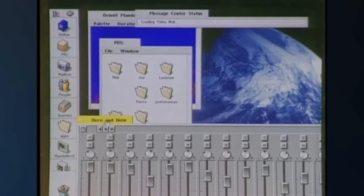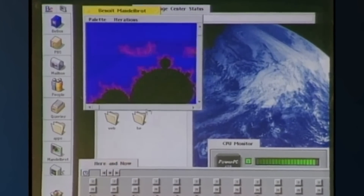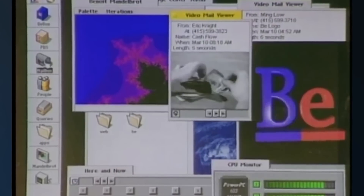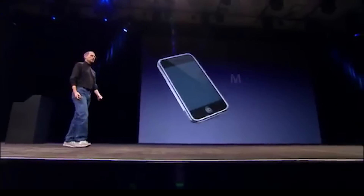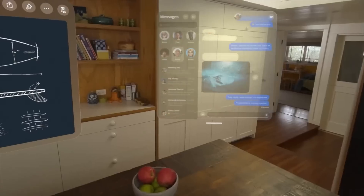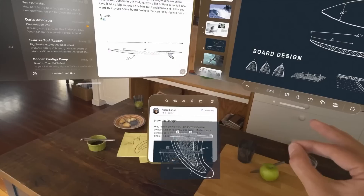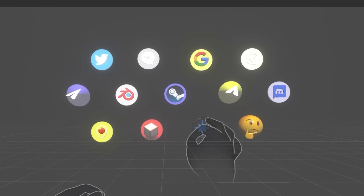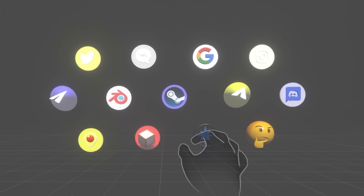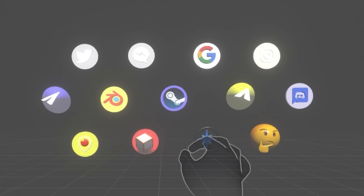A good design goes unnoticed, effortlessly facilitating the interaction between the user and the technology. But a great design can change everything. The magic that everybody is talking about isn't so much a revolutionary feature that only Apple has — it's more about combining simple, intuitive, and efficient interactions to make a magical experience. One that feels good to use and is confidence-inspiring in a virtual environment.